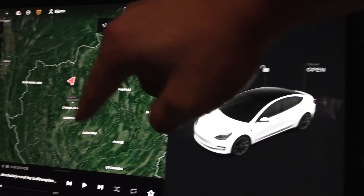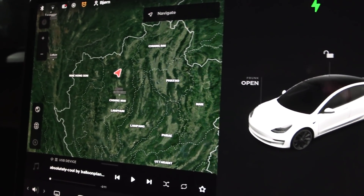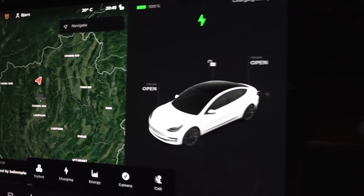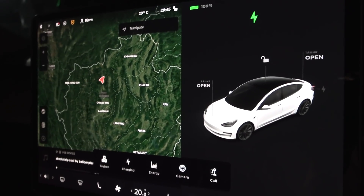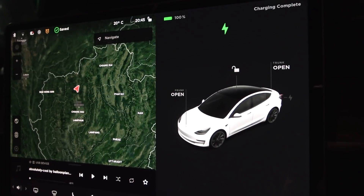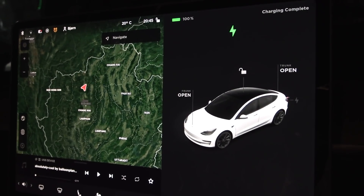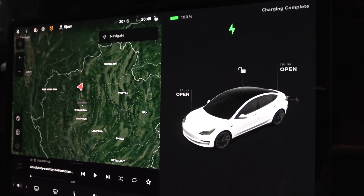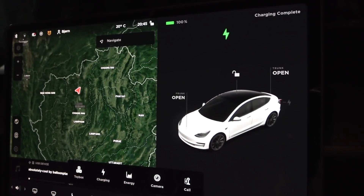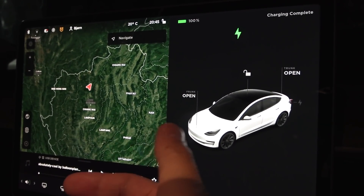I cannot use navigation here unfortunately — it doesn't work, so I will be using Google navigation. I should also mention that the Hong Kong car doesn't come with a browser. Tesla sent out a software update to disable the browser because of some safety issues going on in China. So we don't have a browser, and we don't have many of the games either because they require the browser. We don't have YouTube, so that means I cannot use the Android Auto app that requires a browser.